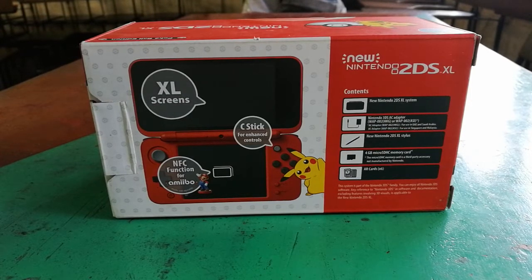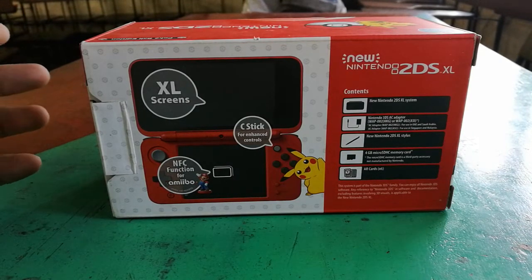It also has an NFC function for Amiibo. If you have Amiibos, you can place them on top of the screen and register them there. You can buy Amiibos separately at game stores. What do Amiibos do? They make our gaming much more fun — they add characters, like in Smash Bros. That's one thing an Amiibo can do.